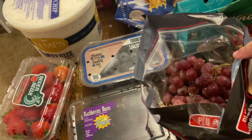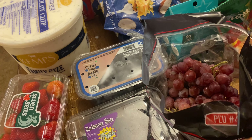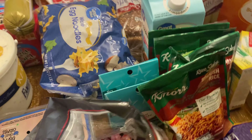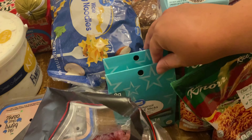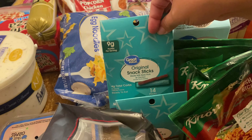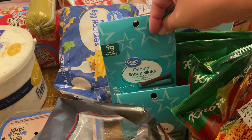Grapes. I like to cut up the strawberries, put the grapes together, and that's a good quick snack or side dish for every meal. Here are the beef sticks — these are for the kids' at-school snack and at dance.